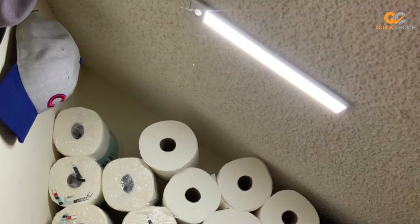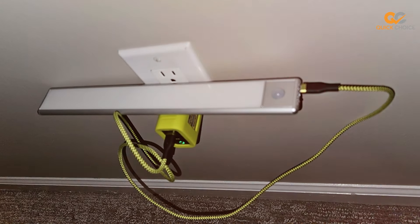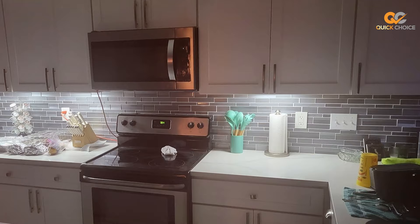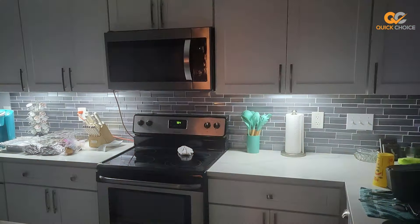Thanks for tuning in to our roundup of the best wireless closet lights. We hope you found the perfect lighting solution to illuminate your space. Don't forget to like, share, and subscribe for more product reviews and helpful tips. And as always, stay well lit and organized.